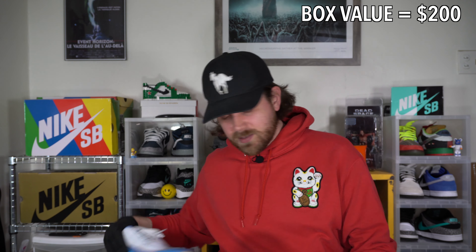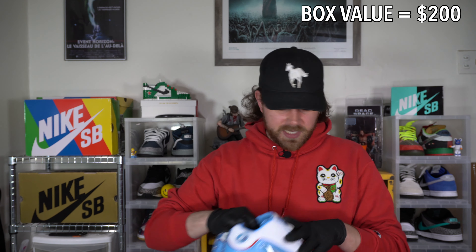Next up, a Reebok, US men's 11. This appears to be a dead stock pair of some kind of Iverson — it says Legacy on the inside of the tongue. Looks like a pretty recent release. They're unworn, a very good colorway. I don't know anything about basketball, so there you go. Size US men's 11, some kind of Iverson release — going to take a specific buyer for those.